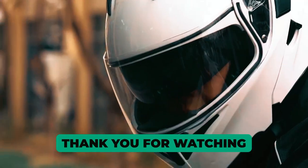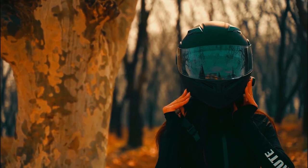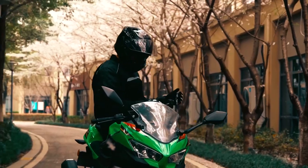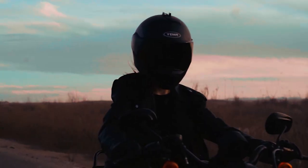Thank you for watching our video on the best modular helmets. We hope you found the information and recommendations helpful in your search for the perfect helmet. If you have any questions or need further assistance, please don't hesitate to leave a comment or reach out to us. We value your feedback and are here to help.